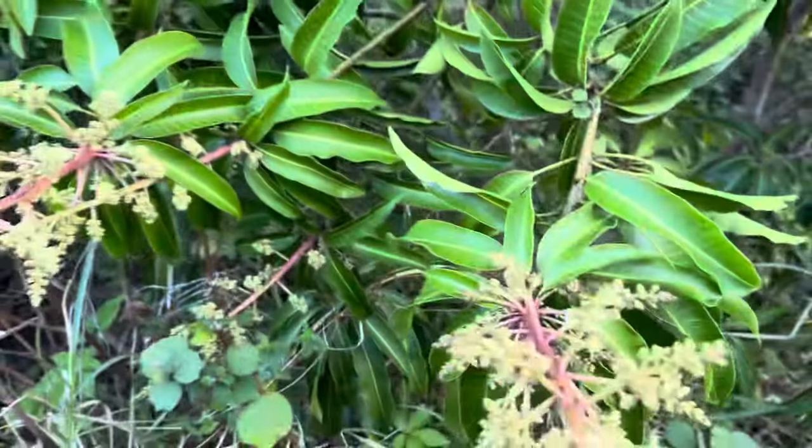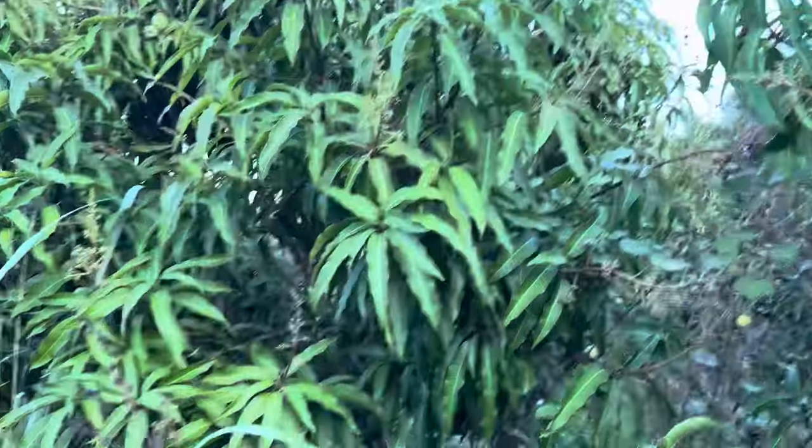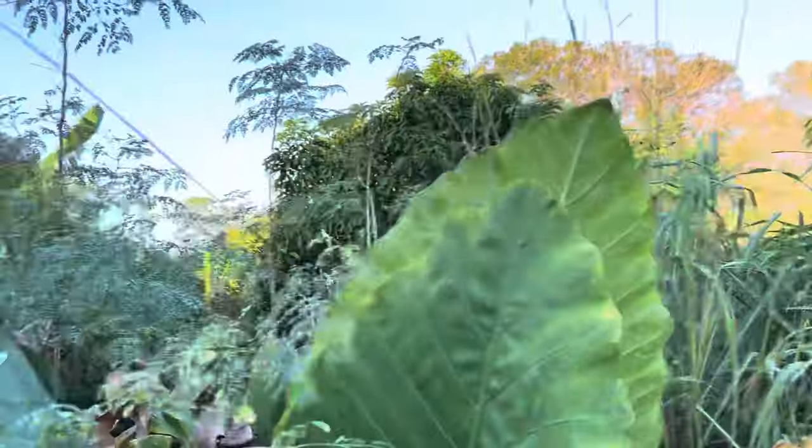I'm looking at this Sugar Loaf mango and it's in full-on bloom, just starting to smell delicious. This Venus mango is also in full-on bloom — it's really amazing.